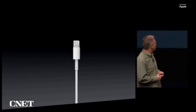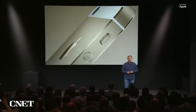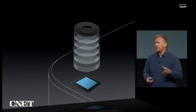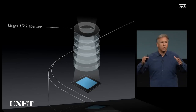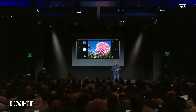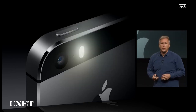A lot's changed, and it's time for the connector to evolve — that's just what we've done. Our new connector is called Lightning. This is iPhone 5S. It is made of high-grade aluminum with diamond-cut chamfered edges. A new camera system: we have a new five-element Apple-designed lens with a larger f/2.2 aperture that lets more light onto the sensor. We have a new sensor as well that has a 15% larger active area.